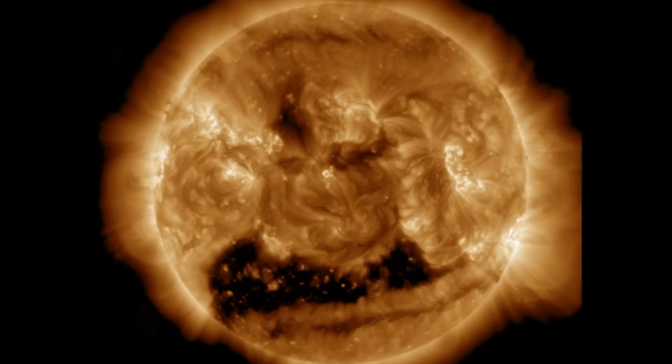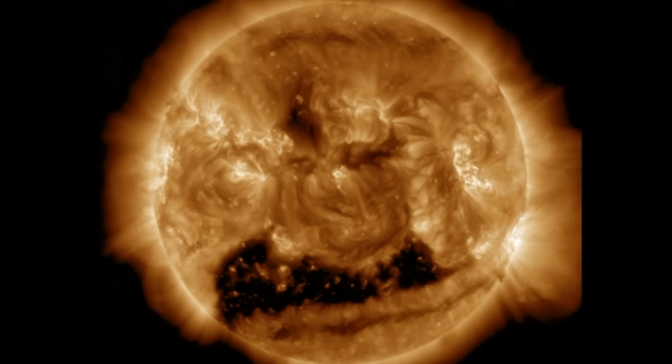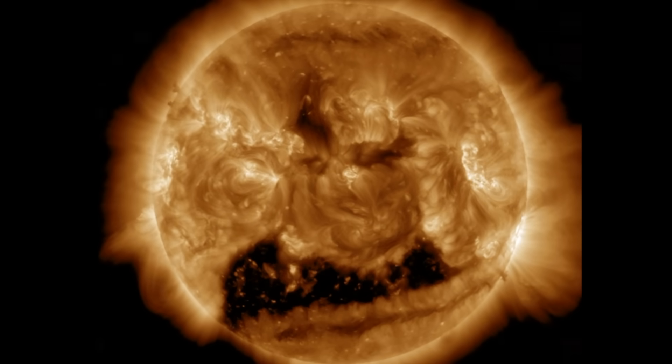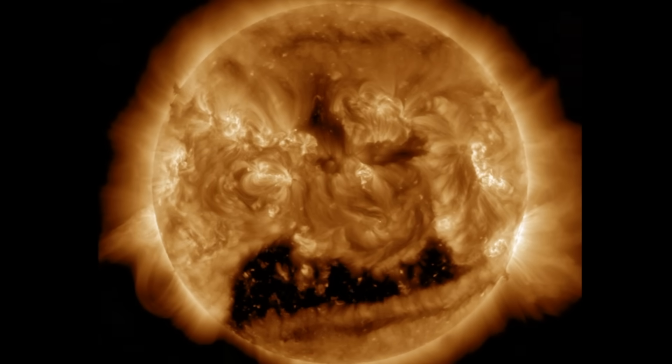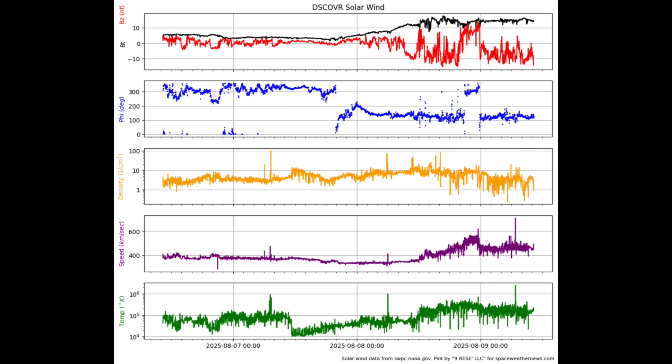We're starting as always with the last 24 hours on our star, where we find it was a quiet day on the sun. Sunspots are numerous but lacking complexity. Solar flaring dropped back down a little bit, but we've got amplified solar wind and a minor geomagnetic storm condition here this morning at Earth.